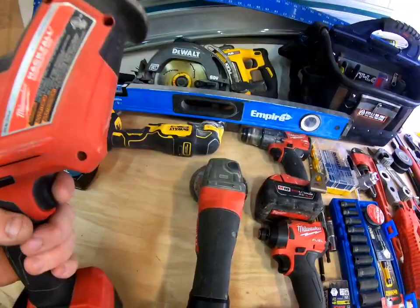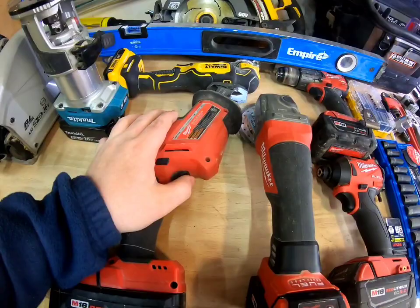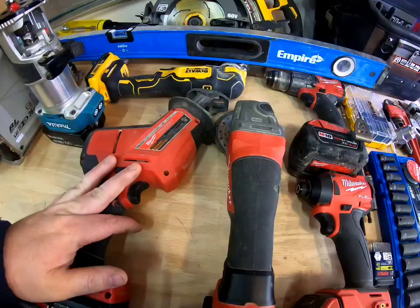Get yourself a hacksaw or reciprocating saw — whichever you want. I mean, cutting plumbing, cutting pretty much anything — the blades determine what you can cut. You can trim bushes, there are so many things you can do with this tool. It would definitely be in my forever tool trailer.